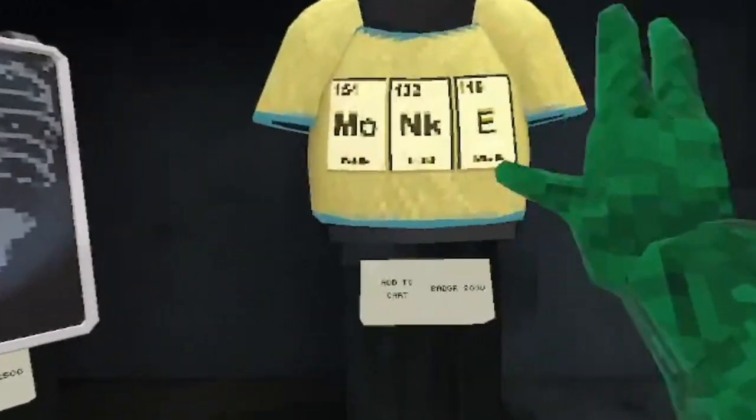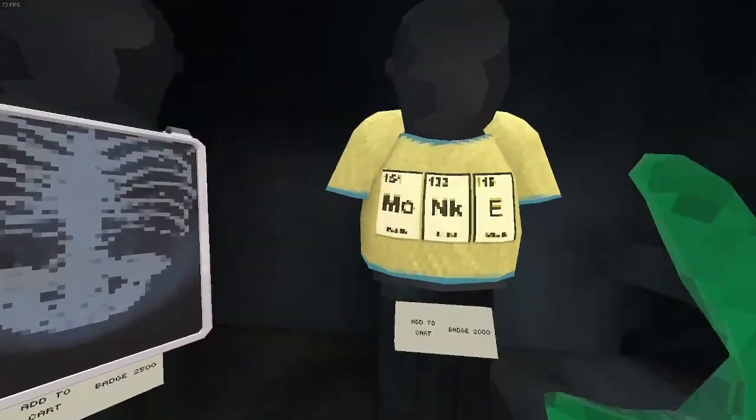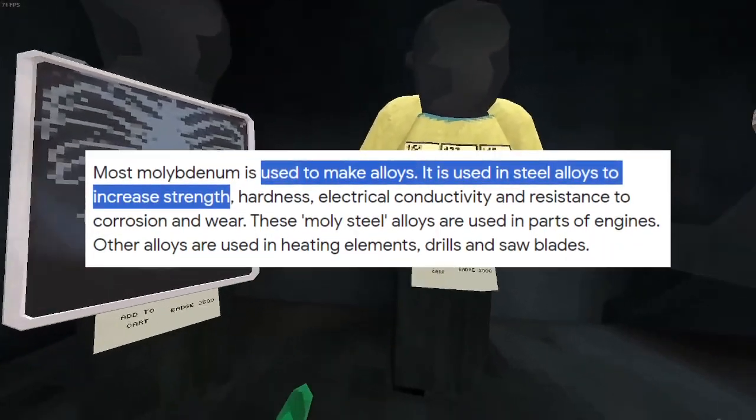Number one: secret message in a shirt cosmetic. If we look at this cosmetic, the front side it says M-O-N-K-E, which spells monkey. The only real element is M-O, which is molybdenum, and it's used to make steel much stronger.